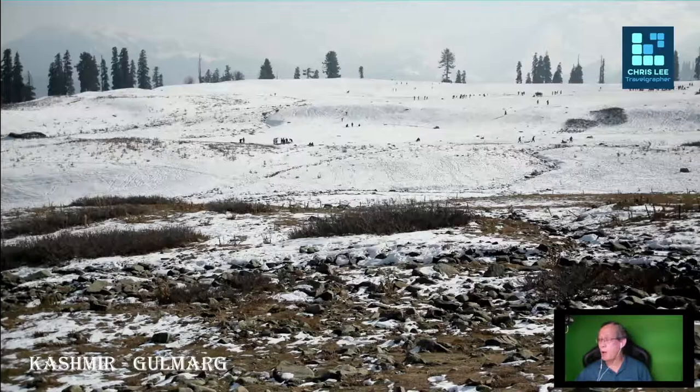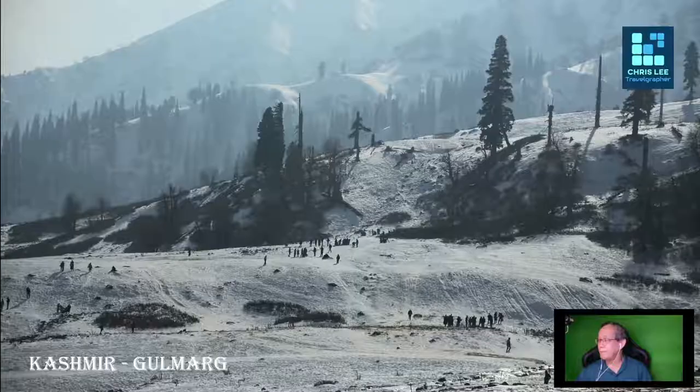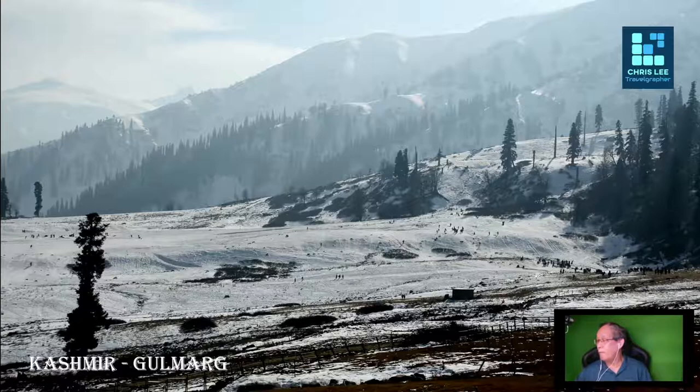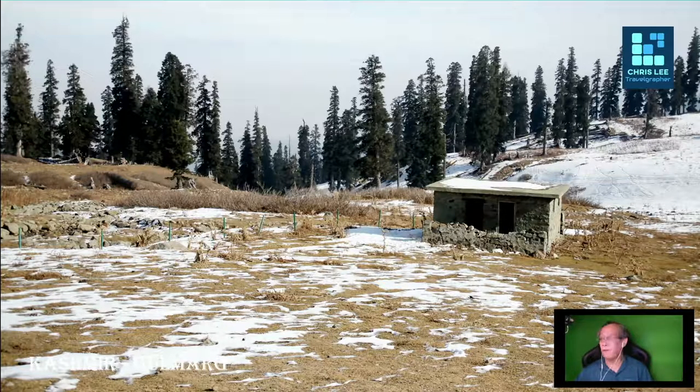You can find some tiny black spots if you look carefully in these images — these are all visitors, tiny human figures. This image is much clearer; at the right bottom you can see some people. There are not many foreign visitors during our visit. Instead, there are a lot of domestic visitors.